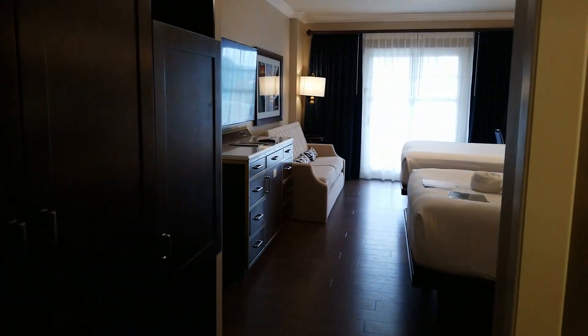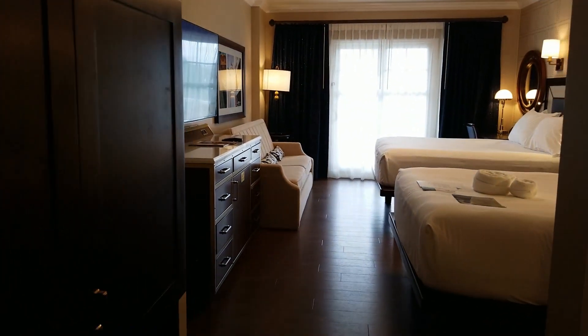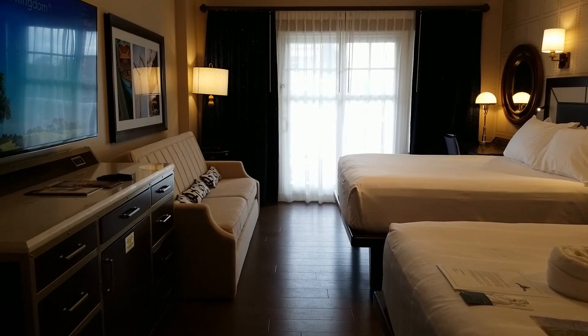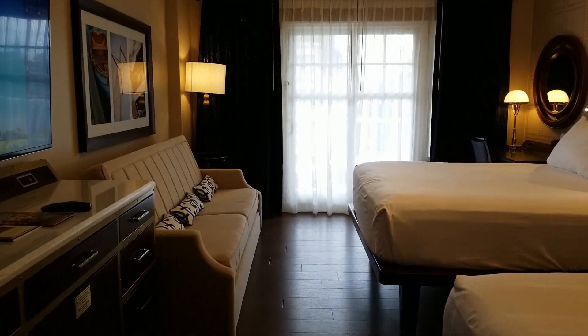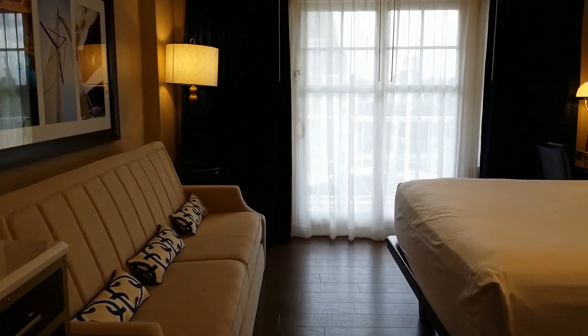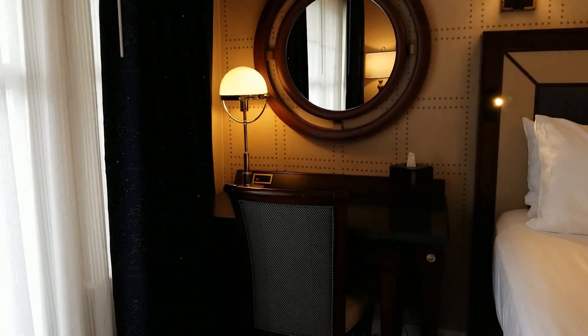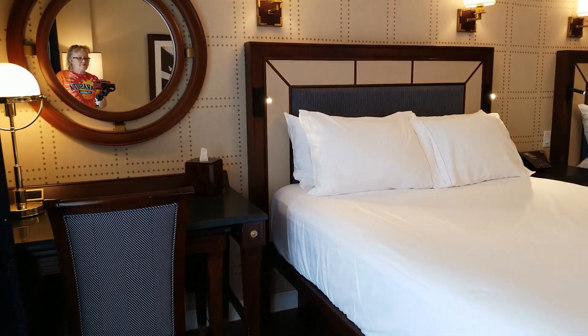Here we are at Yacht Club Resort, Disney World. This is a deluxe resort — can you hear those angels singing? They are singing because this is the most beautiful resort I think that Disney has to offer. It is stunningly beautiful.